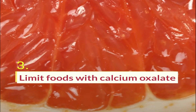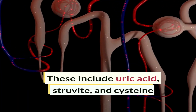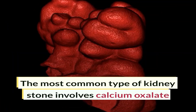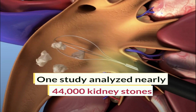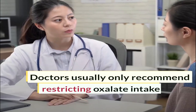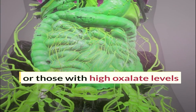Limit foods with calcium oxalate. The most common type of kidney stones are made of many different compounds, including uric acid, struvite, and cysteine. One study analyzed nearly 44,000 kidney stones and found that 67% were composed mainly of calcium oxalate. Doctors usually only recommend restricting oxalate intake to those at high risk of kidney stones or those with high oxalate levels.